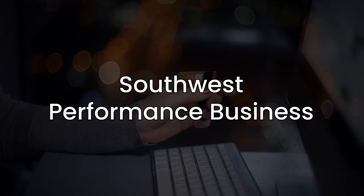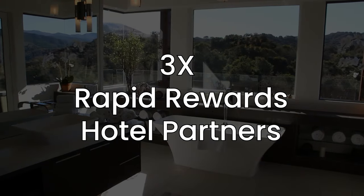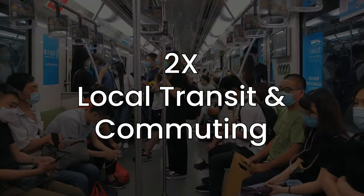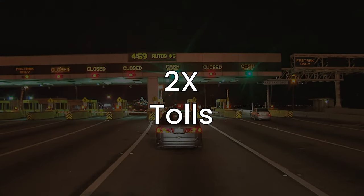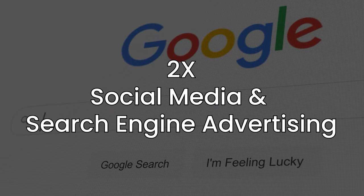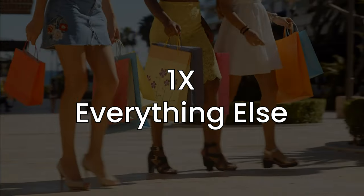The Performance Business does pretty well on the multiplier side. You're going to get 4x back on Southwest purchases, 3x back on Rapid Reward Hotel and Car Rental Partners, 2x back on Local Transit and Commuting — which is super broad and includes things like ride shares, passenger trains, buses, taxis, tolls, parking lots, and even garages. Also 2x back on social media and search engine advertising, 2x back on internet, cable and phone services, and 1x back on everything else.